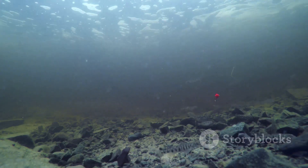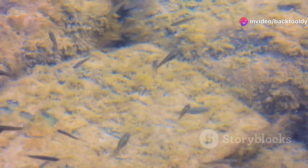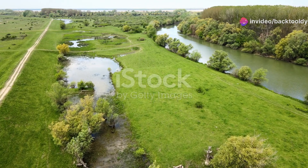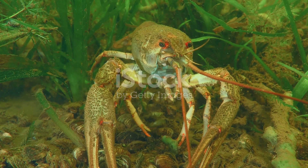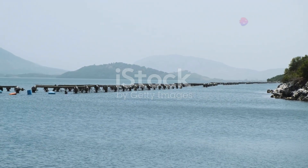Now, let's dive deeper — literally. The Danube houses its own tiny wonders. Meet the freshwater mussels. These little guys are crucial for the ecosystem. They filter water, which keeps the river clean. And get this, some species of mussels can live up to 100 years. Imagine the stories they could tell.